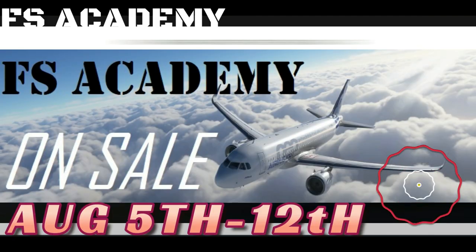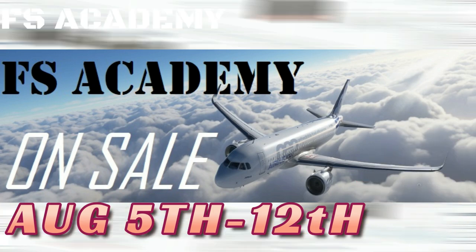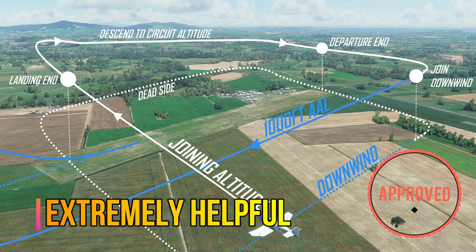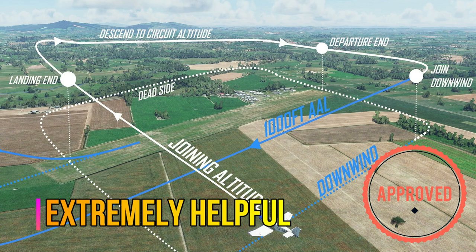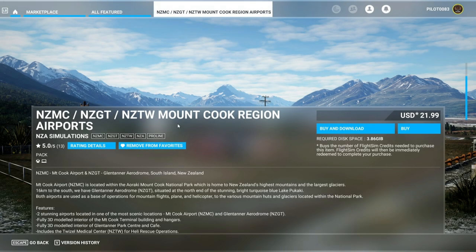From August 5th to August 12th, all of these packages will be 30% off, so do not miss out. These tutorials have even taught me many things I did not know. Big shout out to FS Academy for sponsoring this video and big thanks for giving back to the community. Let's get back to the video.